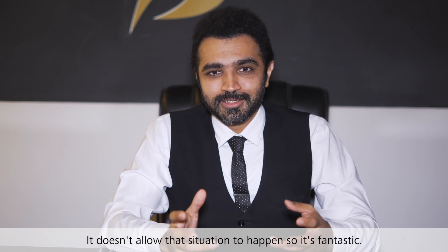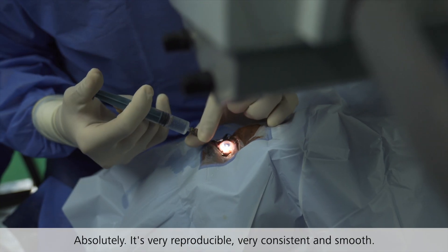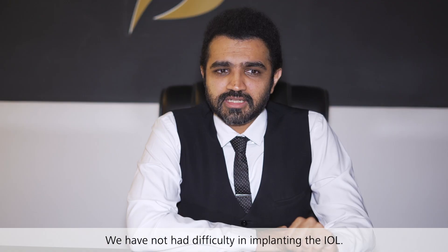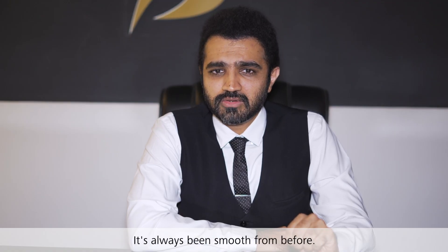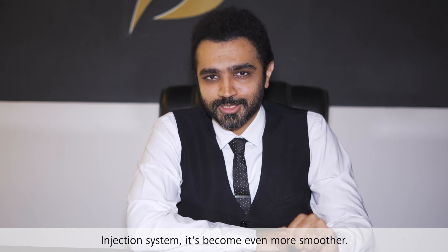It doesn't allow that situation to happen. It's very useful, very consistent and smooth. We have not had difficulty with the IOLs because it was very smooth before, and right now the new injection system has become even more smooth.